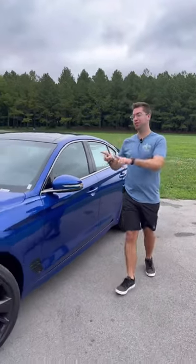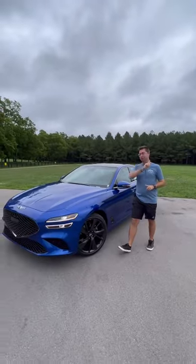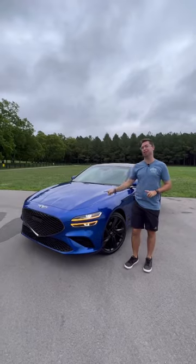I have a question for you all. Is this Genesis G70 better than some of the German competition? Let's find out.